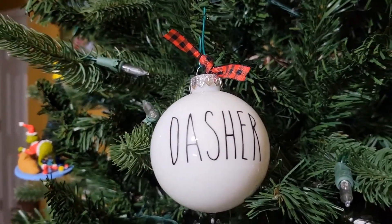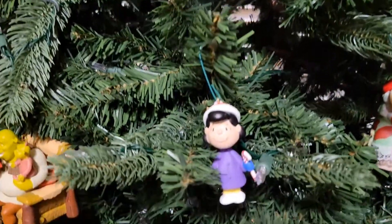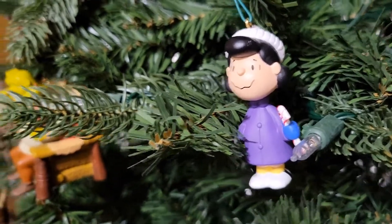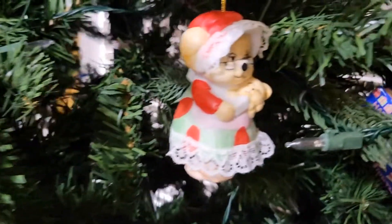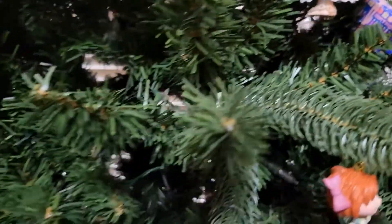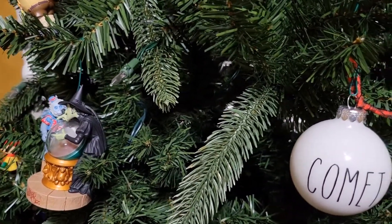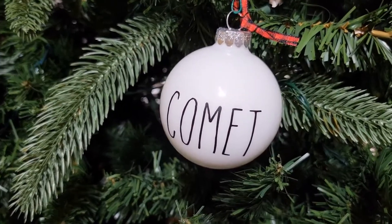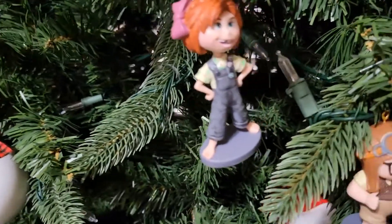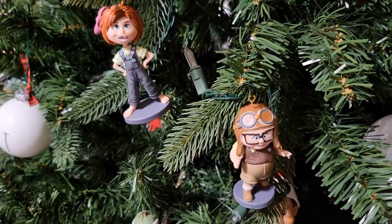Here's Dasher from the reindeer collection, and then we have Lucy from the Peanuts — she's on a little stand typically. There's the bear from my mama's collection. Coming back around, there's the witch and the monkey from Wizard of Oz. There's Comet from the reindeer collection, and here are two new ornaments — they're the children from 'Up' when they were younger.